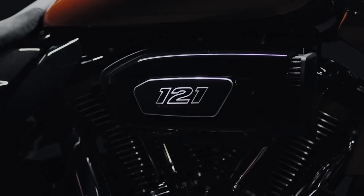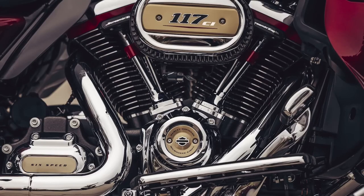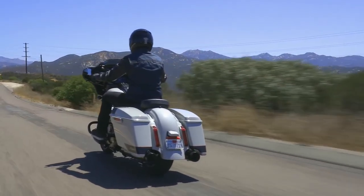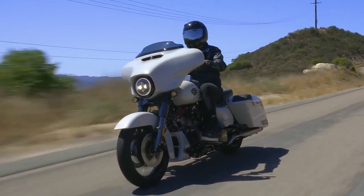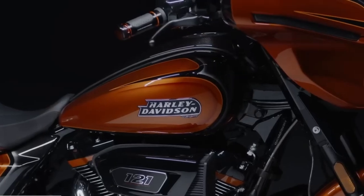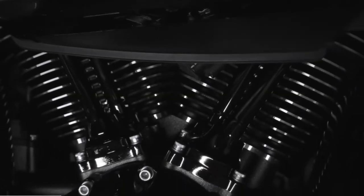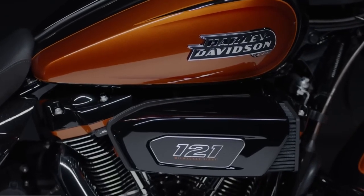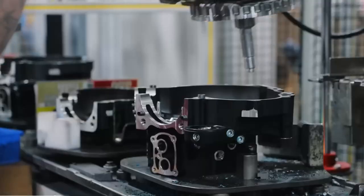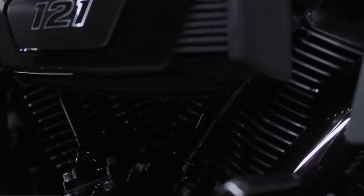One of the qualities that sets these bikes apart from their predecessors is their engine. The CVO Road Glide and Street Glide debut Harley-Davidson's all-new engine, the Milwaukee 8-121 powerhouse. Since 2018, Harley-Davidson CVOs have been equipped with the Milwaukee 8-117 engine. The 2022 CVO lineup was powered by this 1,976 cc V-twin, but that changed in 2023. According to Harley, the new Milwaukee 8-121 engine yields 8% more torque and 9.5% more horsepower than the former. The 1,977 cc engine is rated to produce 115 horsepower at 4,500 rpm and 139 pound-feet of torque at 3,000 rpm.